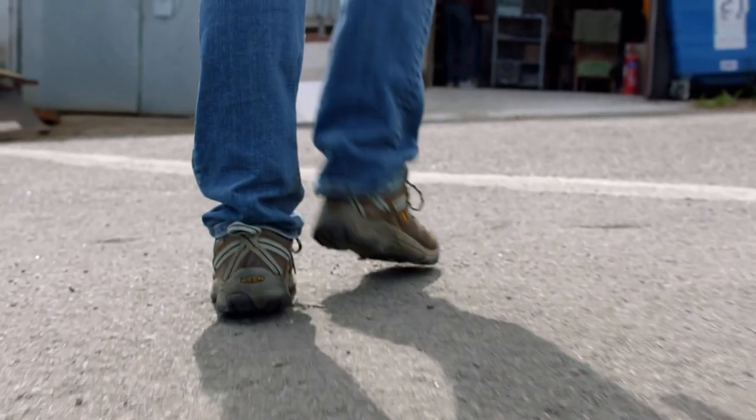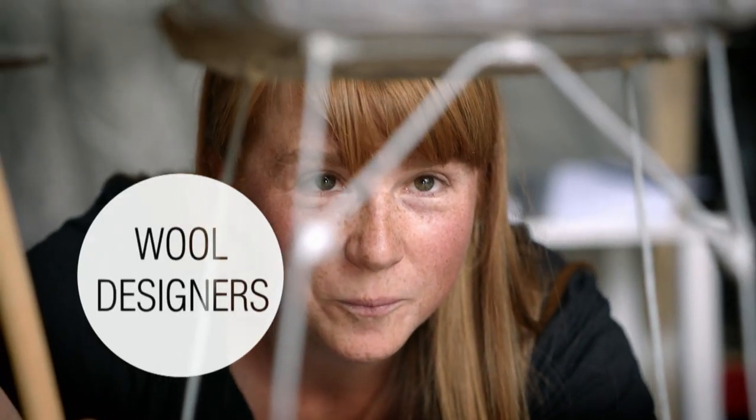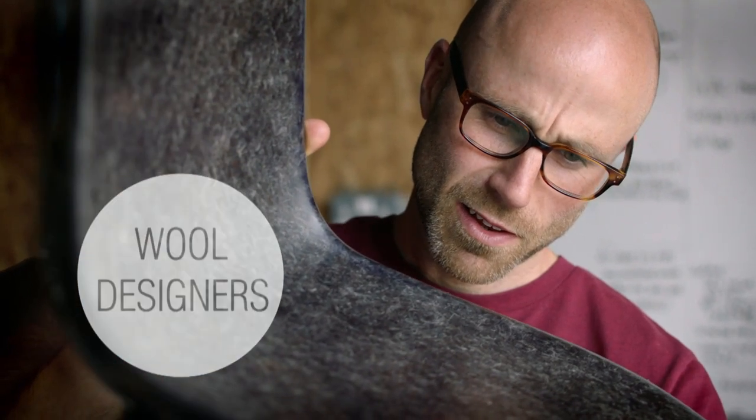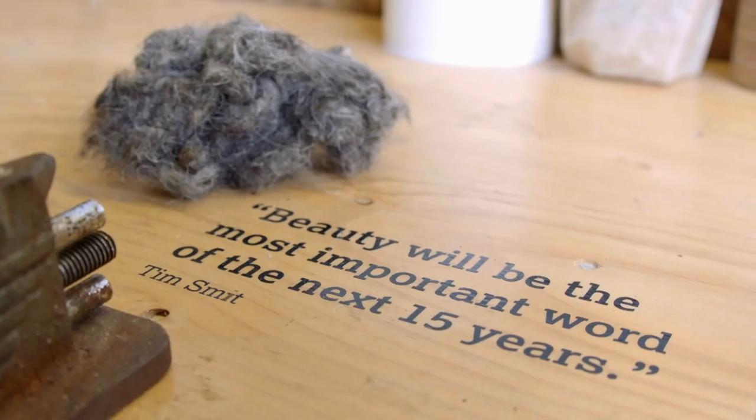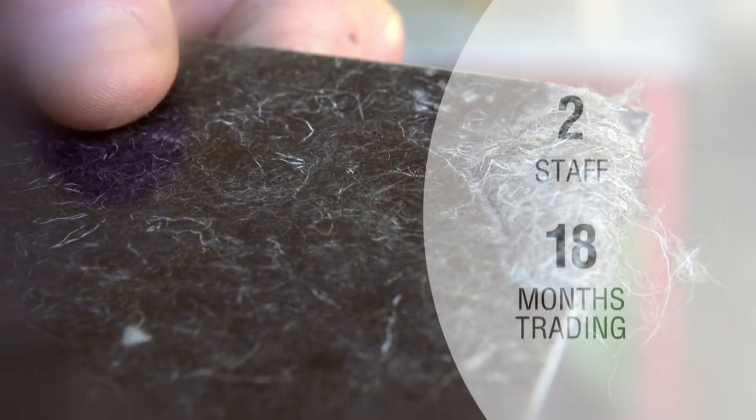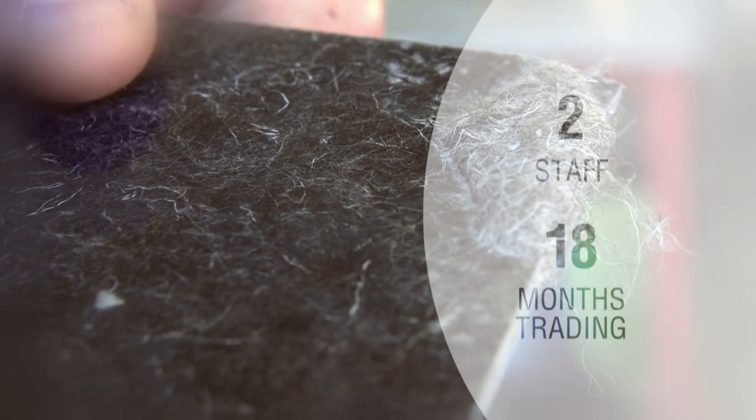Two local innovators are hoping to kick-start a wool revival with their pioneering new discovery. Solid wool is a radical new material created by husband and wife team Justin and Hannah from low-cost upland fleeces. They've turned it into furniture they now sell online.